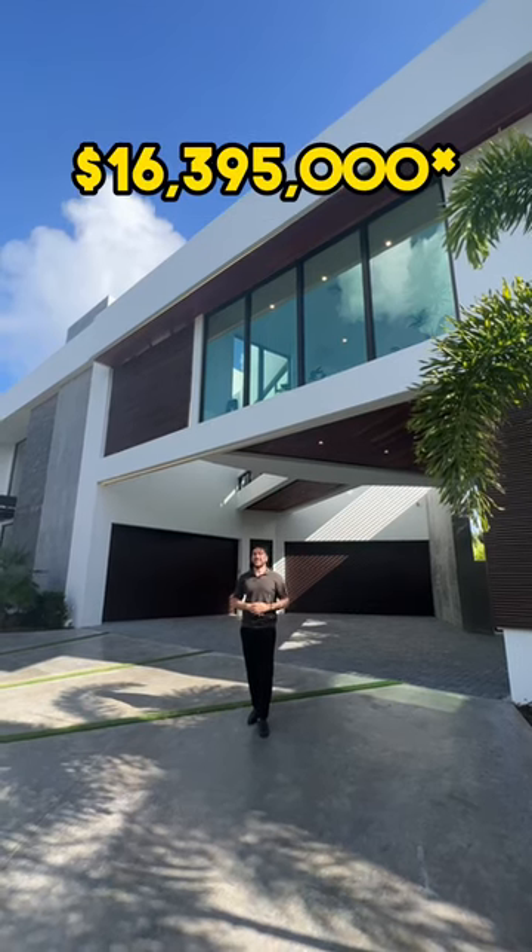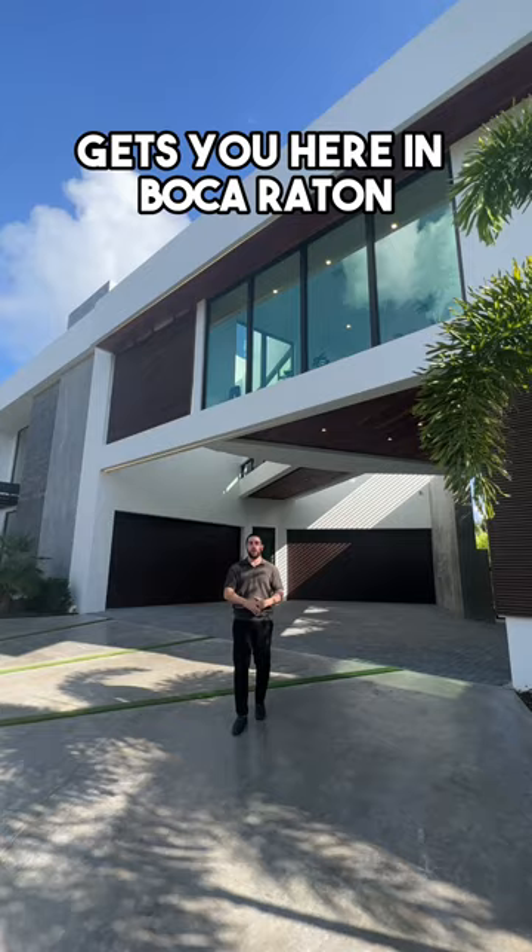I'm going to show you what $16,350,000 gets you here in Boca Raton. Follow me. Making your way up to the front of the property, just on your right, you have a water feature.